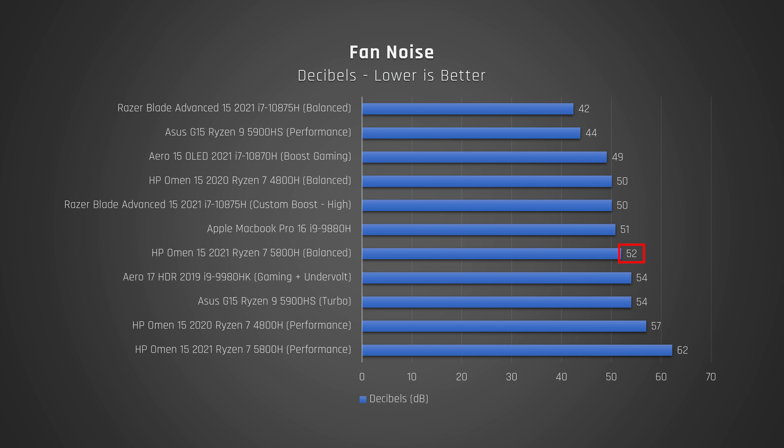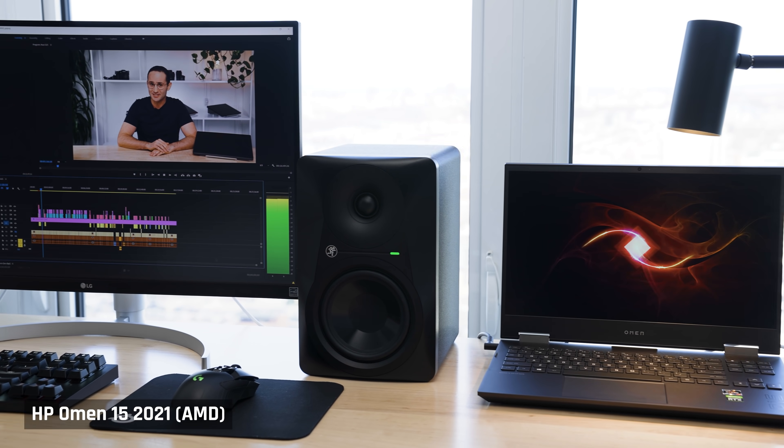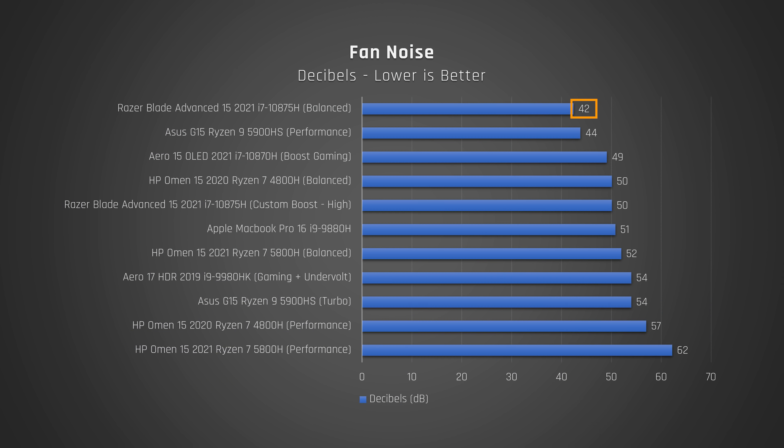Fan noise is interesting. For lightweight tasks the laptop is very quiet, which is great. Under full load on the balanced performance profile, it's also pretty good at 50 decibels. But under the performance profile, the laptop is horribly loud at 62 decibels — you are definitely going to need a really solid pair of headphones to cancel that out. I personally would not take the trade-off of using that mode for the extra 10% of performance it delivers. This laptop is already plenty fast on the much quieter balanced profile. I would only use the performance profile if I'm doing something like a video render that I can leave the room for. Ignore the supposedly quiet score from the Razer Blade Advanced — that score is misleading, as that laptop's fans are very high pitched and extremely audible even though it looks quiet on the chart. The HP Omen doesn't have that issue.